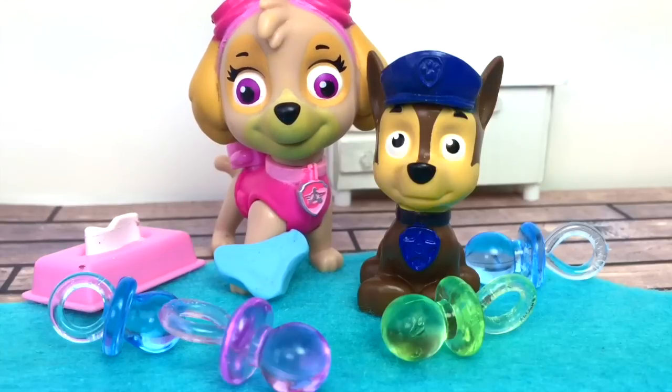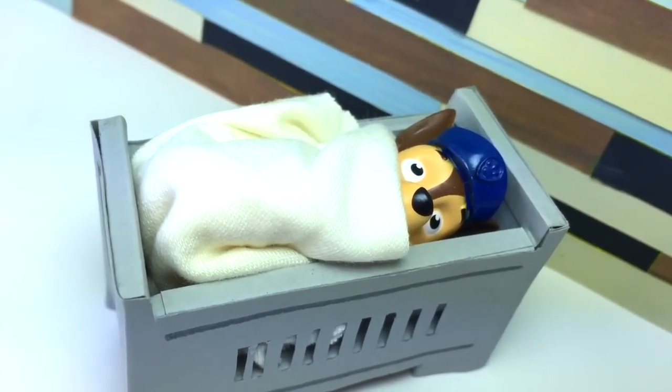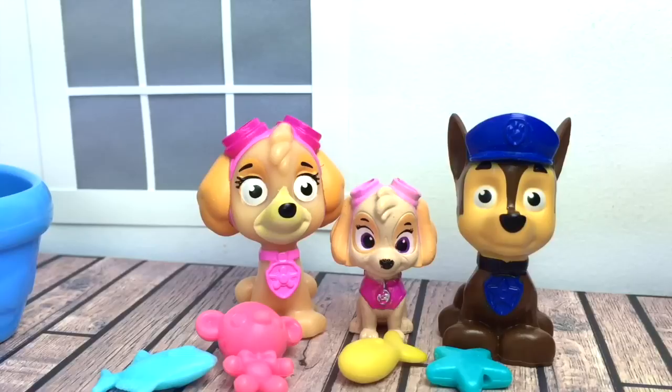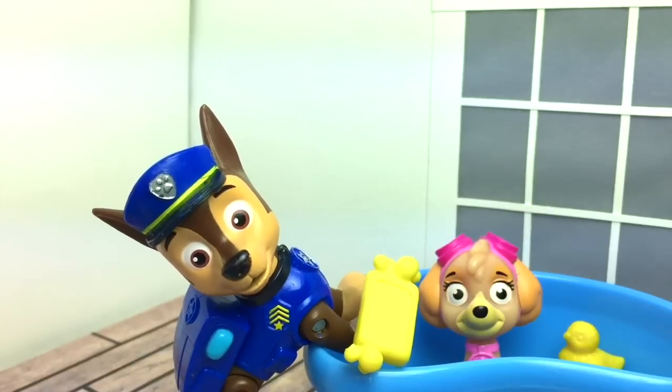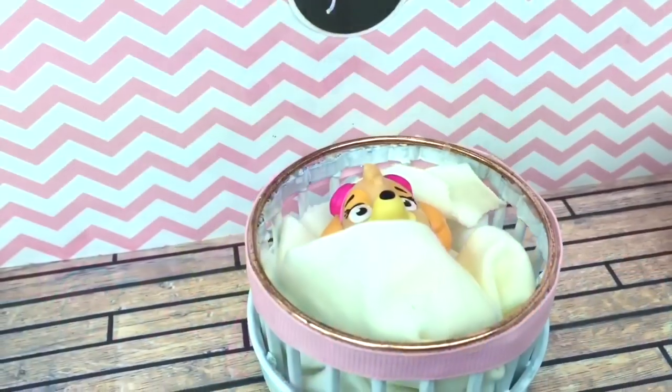Derek, I have to put your diaper on and then give you a bottle, and then it's time for you to go to sleep. Now it's Lila's turn! Wow Lila, you're being so good here in the bathtub. Look, Sky, she really likes her bath! Yeah she does — it's so funny, she's always moving around but during bath time she's nice and quiet.